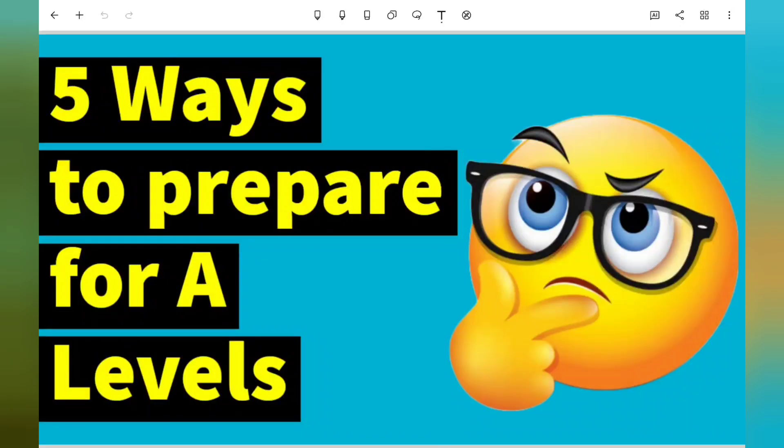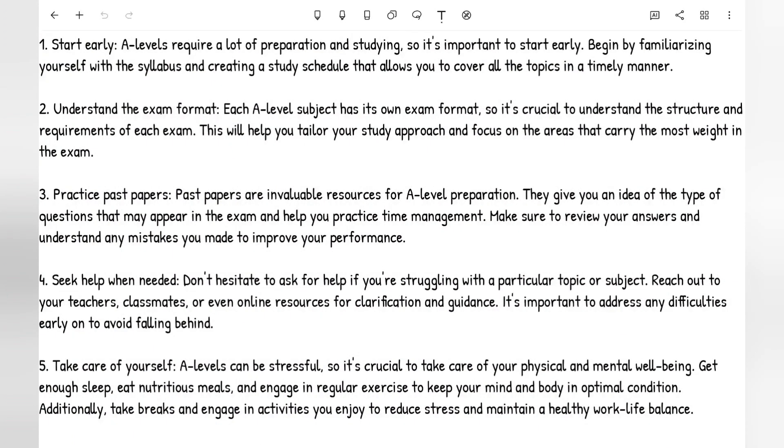Hello everyone, welcome back to Easy Education London. These are five ways to prepare for your A-levels. I know many of you are starting A-levels very soon and it's an exciting time — a new chapter of your education. Many of you may be confused on how to prepare and approach A-levels because you've never done them. So here we have five ways for you to prepare.